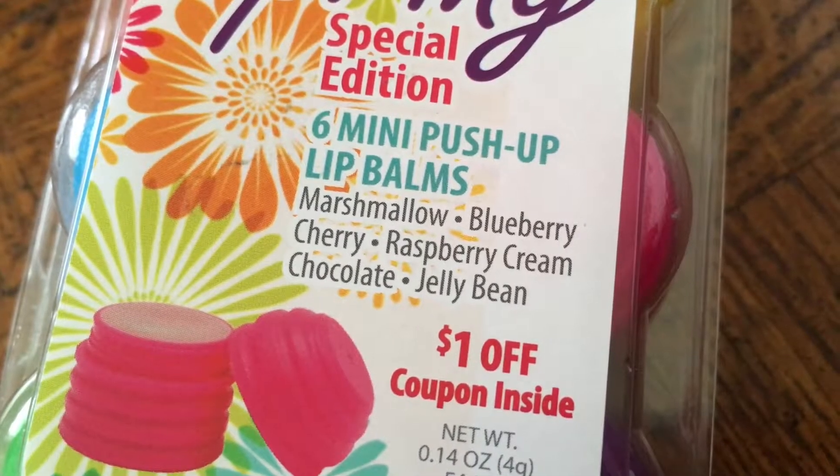There are six lip balms in here: marshmallow, blueberry, cherry, raspberry cream, chocolate, and jellybean. They only have the scents labeled on the outside packaging — not on the actual lip balm — so you have to sniff and guess. They're pretty easy to identify though; they're pretty true to their names.